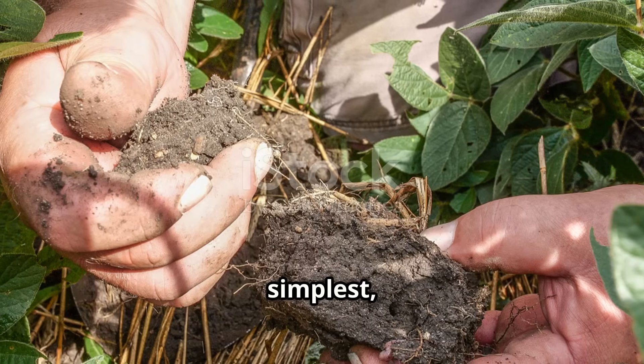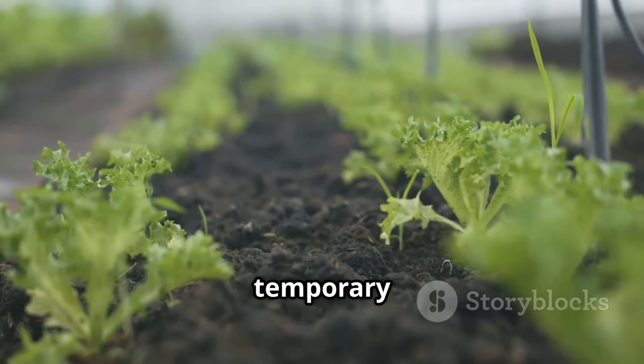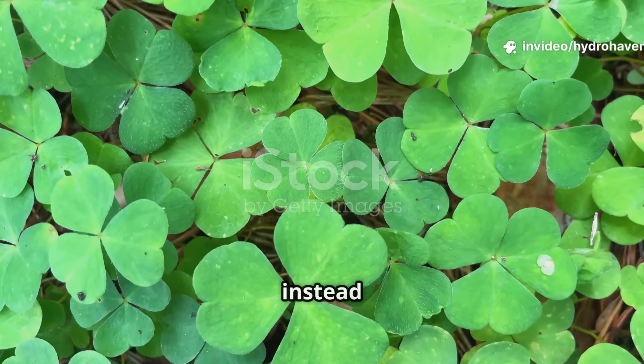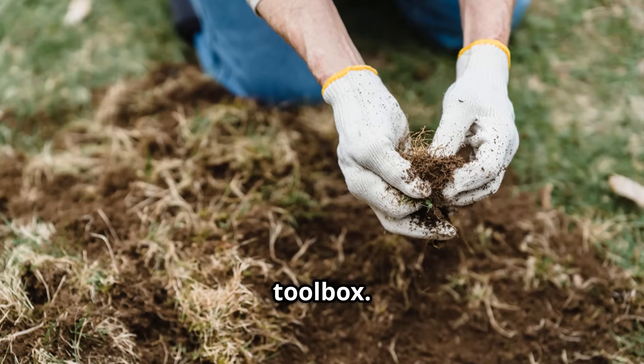Clover remains one of the simplest, cheapest, and most effective tools to revive dead soil. While fertilizers give a temporary burst, clover builds lasting fertility that deepens with time. It is a plant that works with nature instead of against it, and every gardener should consider it as part of their soil restoration toolbox.